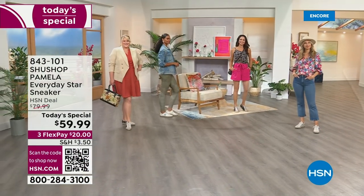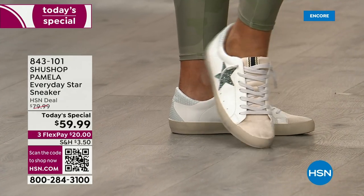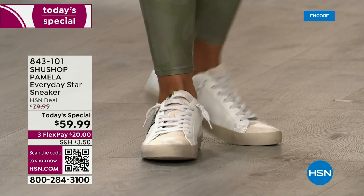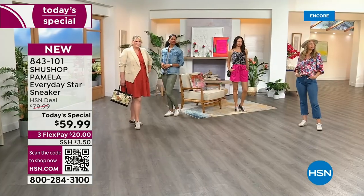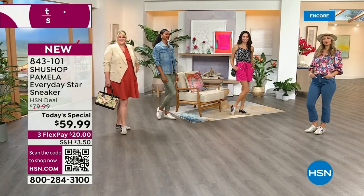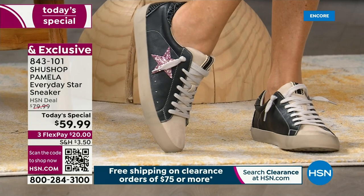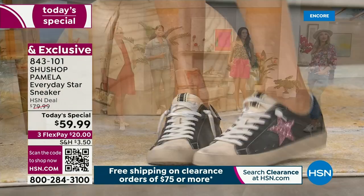Are you ready for the cutest sneakers ever? We love the Shoe Shop, Pamela, and we're bringing it tonight at a brand new, incredible today's special price. We have new colors, exclusive sizes, and both medium and wide widths, which you won't find anywhere else. What we're bringing you today is that vintage, distressed look — they call it the dirty sneaker trend.